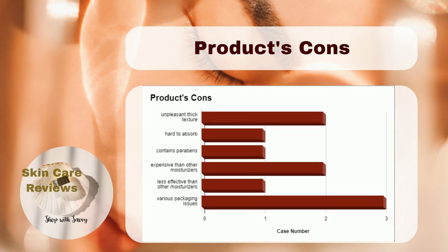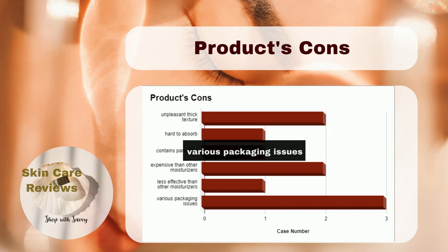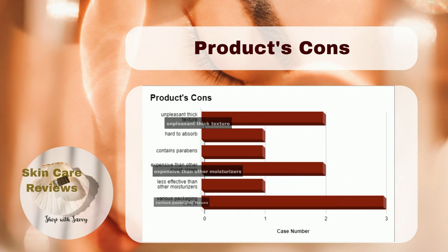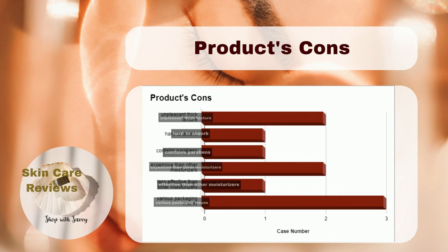When it comes to product downsides, we found that 3 times people talked about problems with the packaging. 2 times they didn't like the texture of the product, and they thought it was a bit expensive. There were also a few other concerns that came up once, such as the product containing parabens, not moisturizing very well, and being hard to absorb.